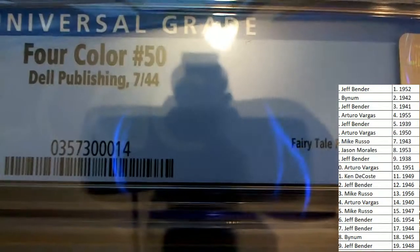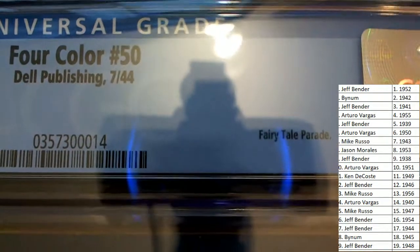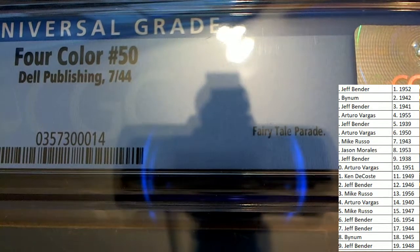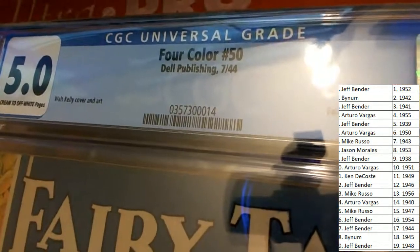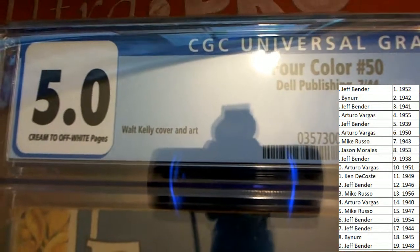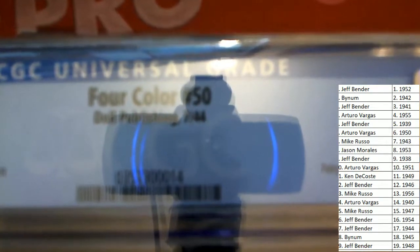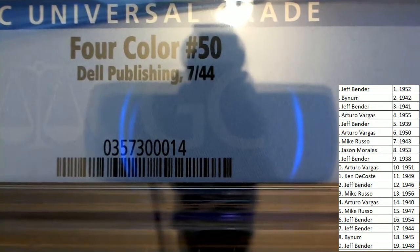What do we have? The year is 1944. Oh my gosh, 1944. Number 50 of Fairy Tale — it's Four Color Number 50, is what it is. Four Color Number 50, 1944.